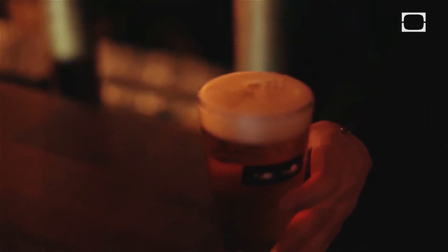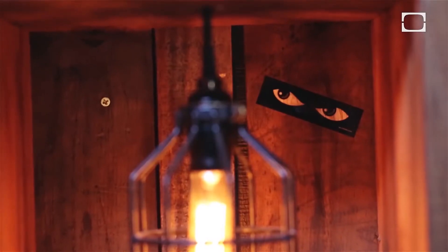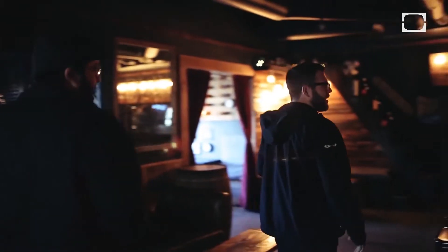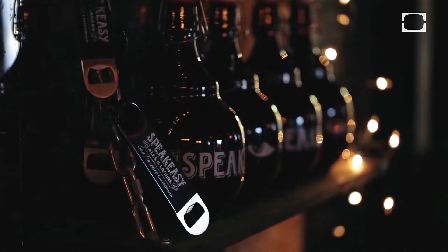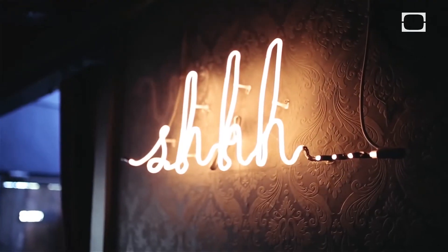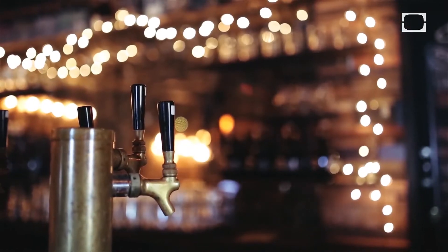We opened this phenomenal little taproom, which really embodied what Speakeasy was all about — a little underground space where people could come and get the vibe for what we do here. Now you go to the bar and there's just a plethora of craft beers, many of them local. It's fun to be a part of that and really start defining what role Speakeasy is going to play in all of that.